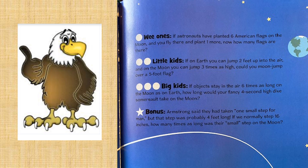And bonus question: Armstrong said they had taken one small step for man, but that step was probably four feet long. If we normally step 16 inches, how many times as long was their small step on the moon?